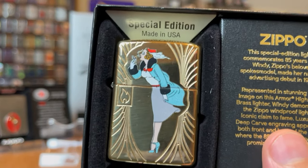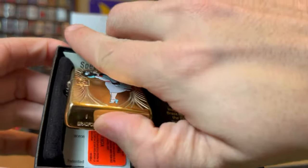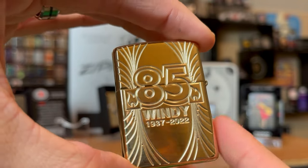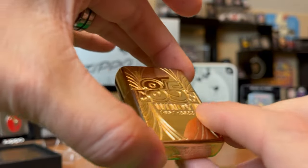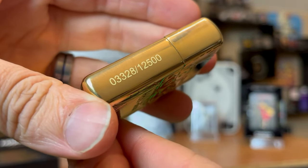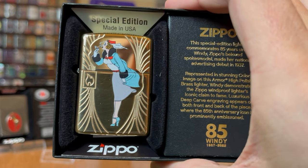It is beautiful — it is a gorgeous slider. Look at that: the engraving, the color, the back. This is fantastic. It is a great looking lighter. Limited to 12,500 — this is number 3328. It's beautiful; I really do think it looks great.